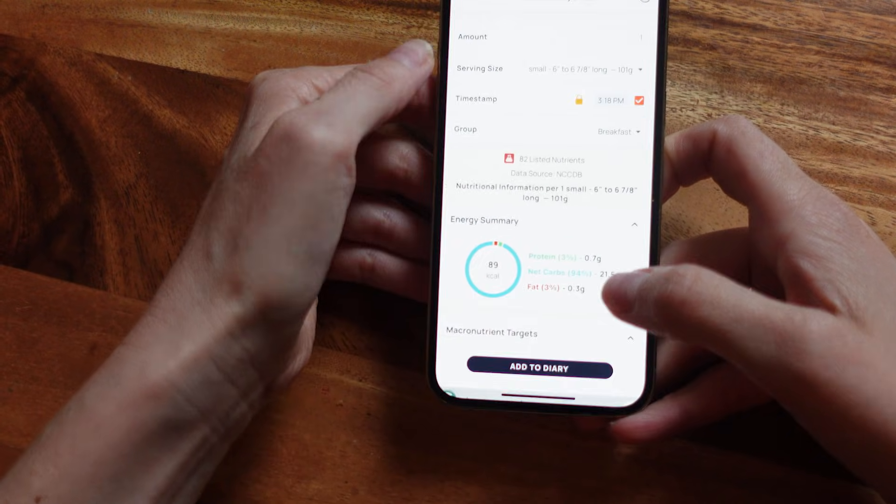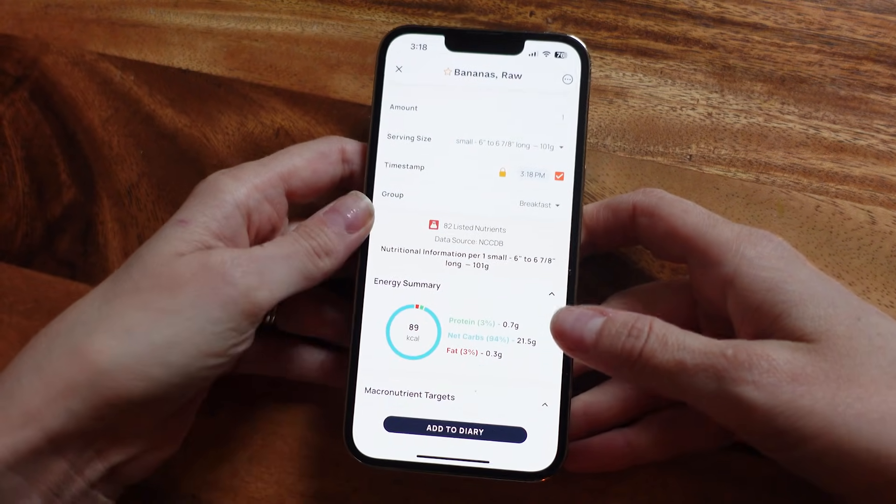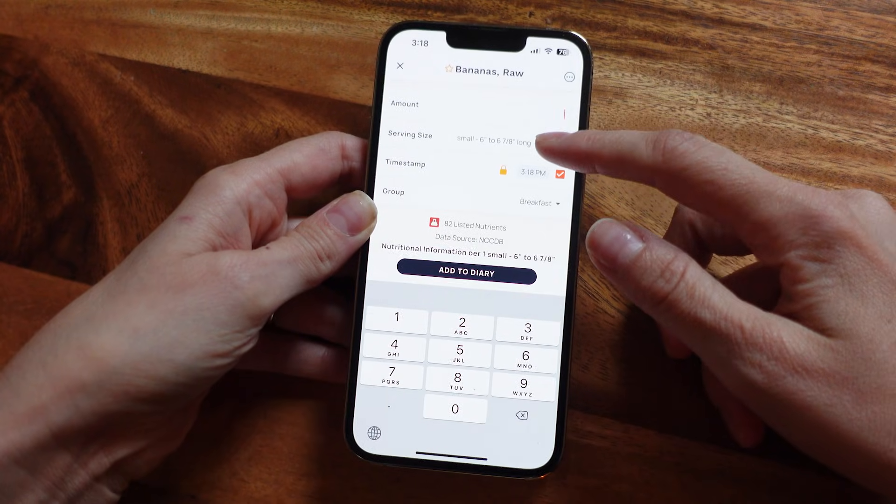Chronometer will also ask you about your nutrition knowledge level to tailor how much info you see. So if you're brand new, it's going to keep things really simple. If you're advanced, you can get into detailed micronutrient breakdowns. Once you select your food — say a banana — you're going to choose your serving size. The default might be one large banana, but if you have a food scale, you can change it to grams and enter the exact amount.